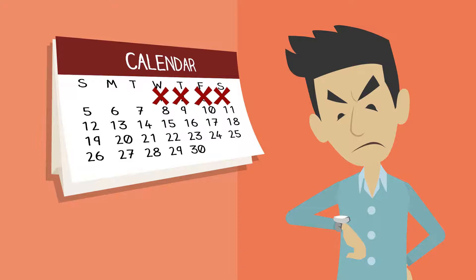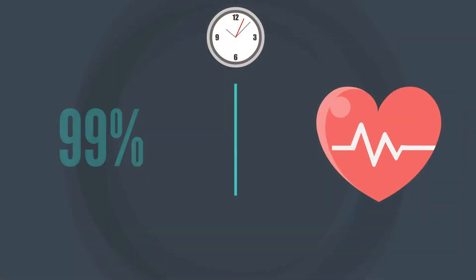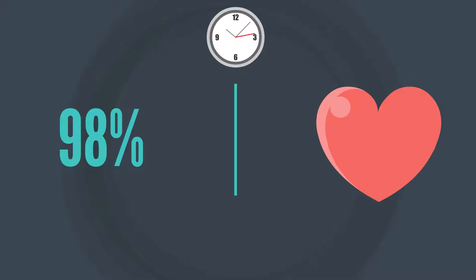No more waiting for days to weeks. The Oxynight Watch collects data every second, never missing a beat.